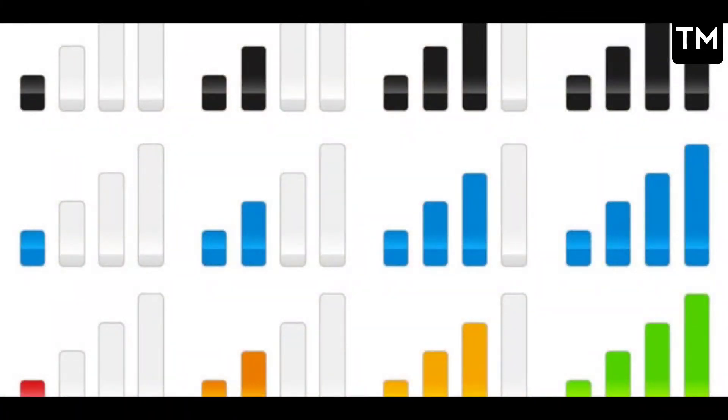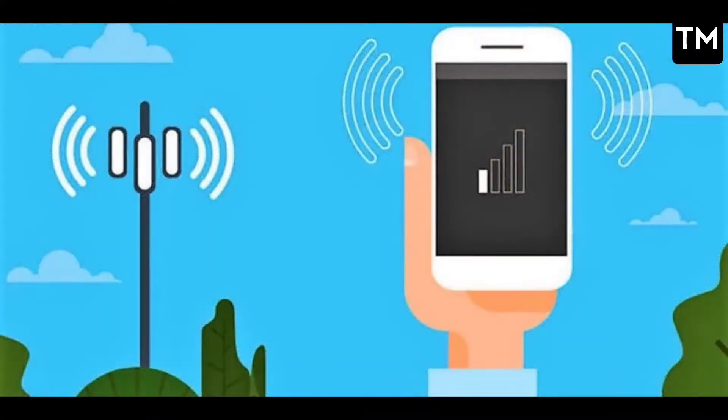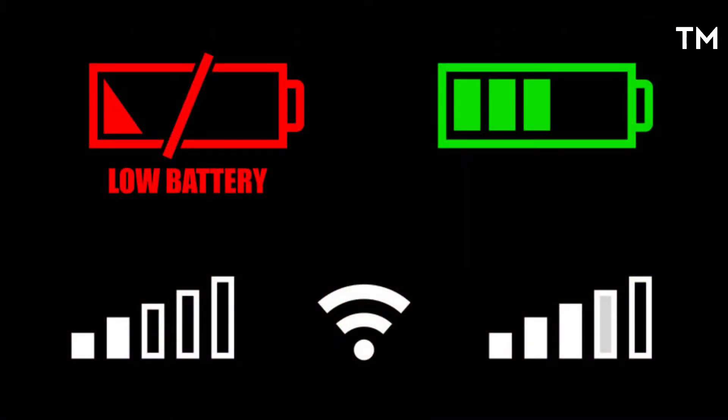The next thing that causes a lot of battery drain is your network. If you don't have a good signal, your phone's antennas are constantly working to catch a network, which uses a lot of battery. If you use a strong network, your phone's battery can last a lot longer.